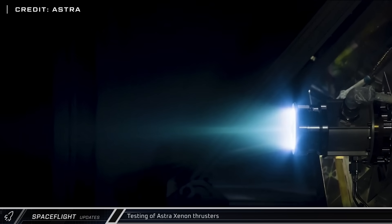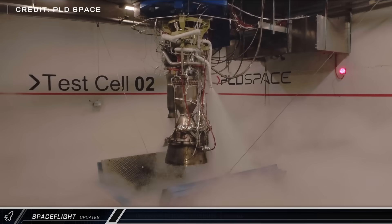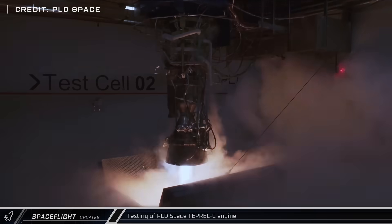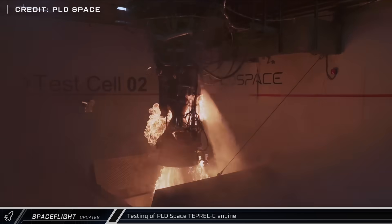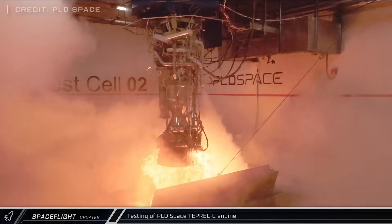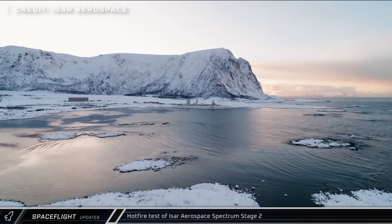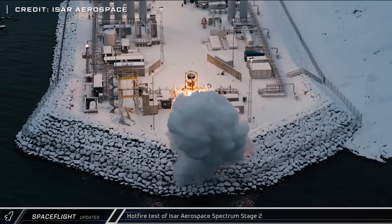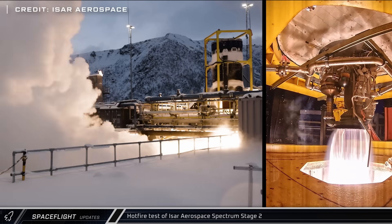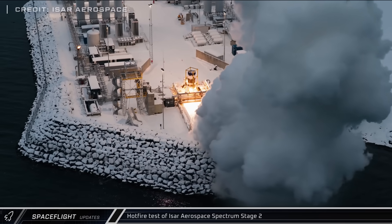Astra shared footage from testing of their Xenon thruster, which is currently being used on several customer satellites in orbit. PLD Space shared a video from testing of their Teperil-C engine, which is the first stage engine for their Miura 5 rocket. ISAR Aerospace also shared engine testing footage, posting video from the static fire tests of the second stage for the second test flight of their Spectrum rocket. Hopefully this one goes a bit better than the first one.